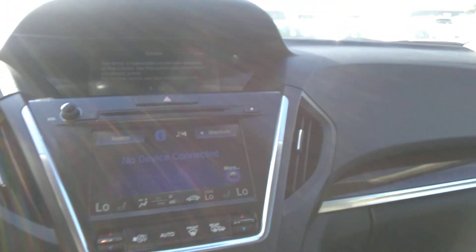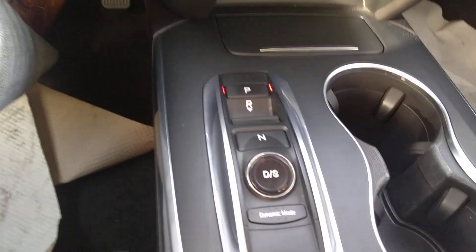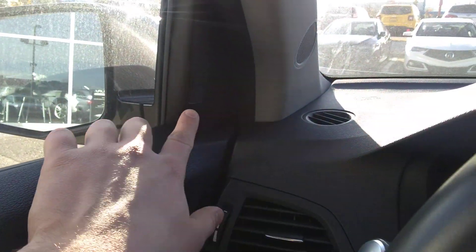We've got two screens here as well. The one screen is for nav and your backup camera, and then your infotainment system right here. These are all your buttons: drive, neutral, reverse, and park.